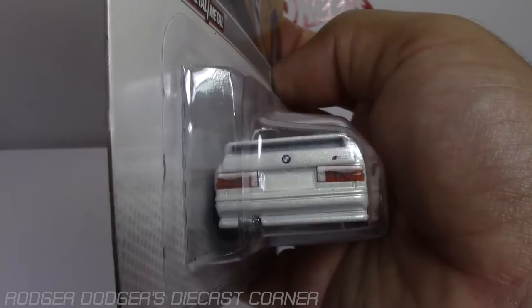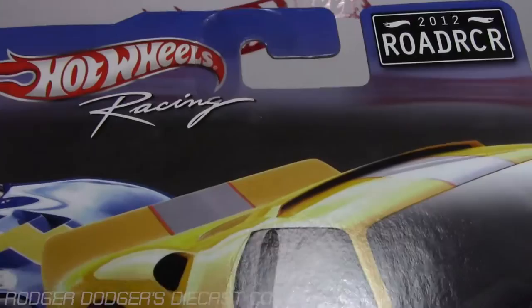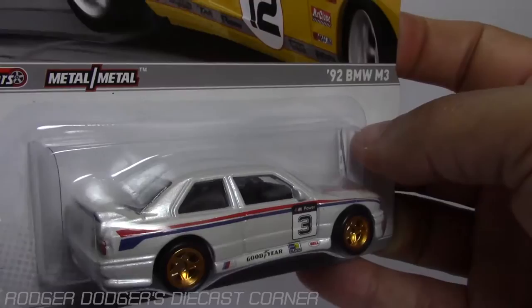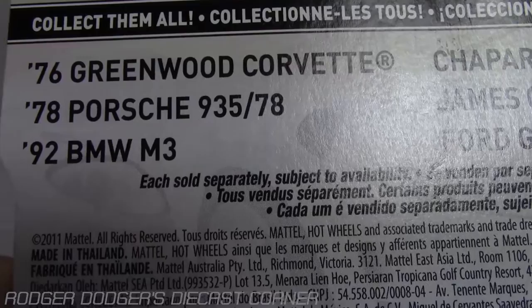Same thing with the front here. It comes with real riders, metal on metal, which is awesome. This is a 2012 set — fairly old, but I finally broke down and bought the set and got a decent deal on it. So I might as well showcase it. The cars in the set are: '76 Greenwood Corvette, '78 Porsche 935/78, '92 BMW M3, Chaparral Camaro, James Gardner's Copo Corvette, and Ford GT.